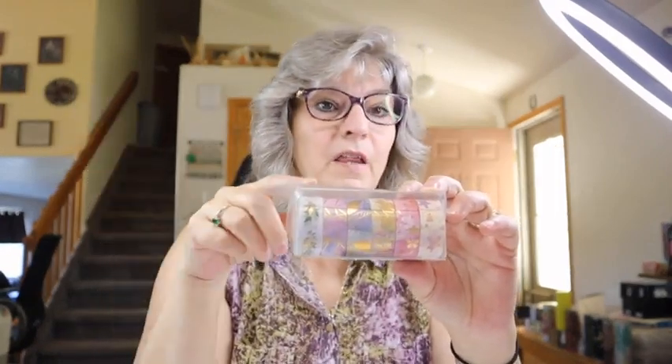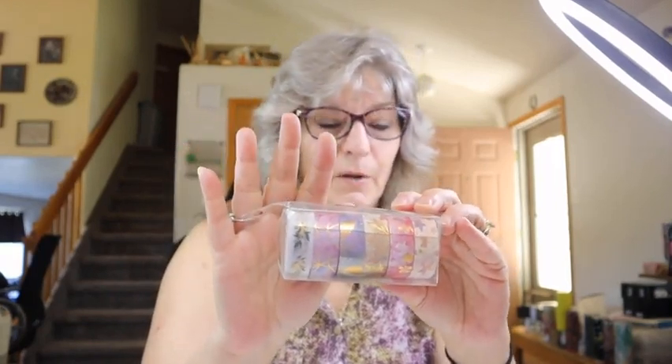And some more washi tape — this one is specifically for junk journaling, but I use it for my tumblers. It's foil gold-plated washi tape. I haven't used any of this yet but I will in future videos for my tumblers.